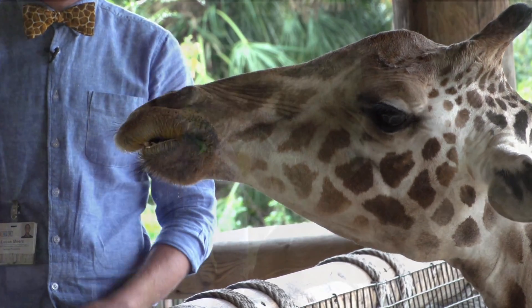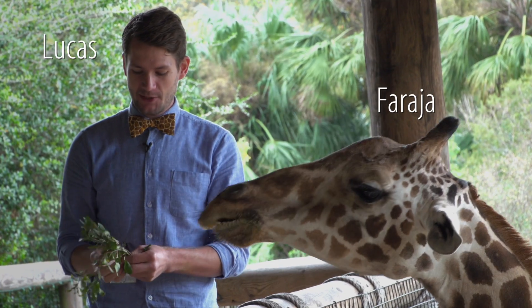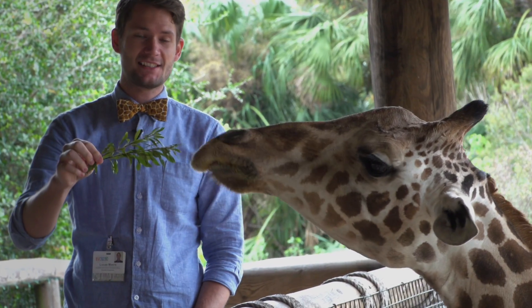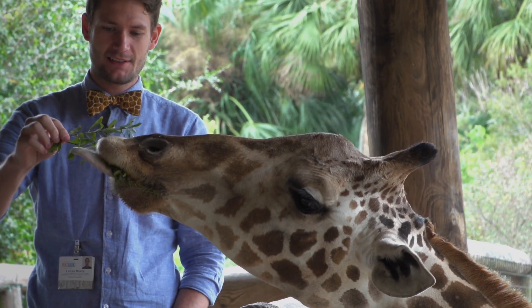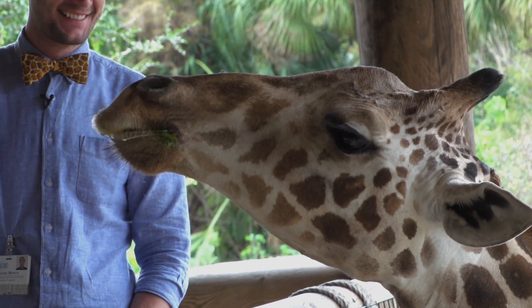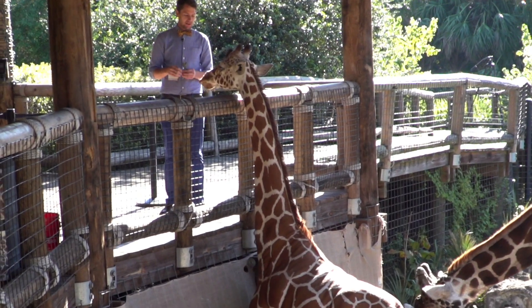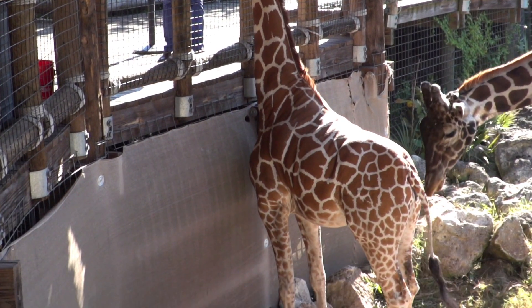Farajah is one of seven giraffes we have here at the Jacksonville Zoo and Gardens. Their tongues can grow to be 20 inches long and are prehensile, meaning they can grasp. Not only do they have long tongues, but giraffes are also the tallest mammals in the world.